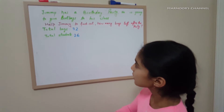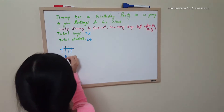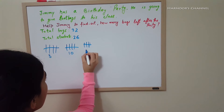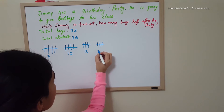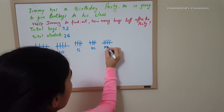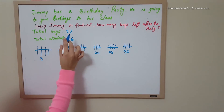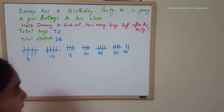Let's see. First, let's make 32 tallies. 5, 10, 15, 20, 25, and then 30. But it says 32, so let's add two more. 32.